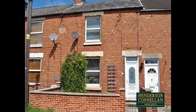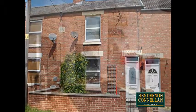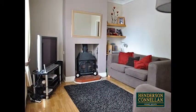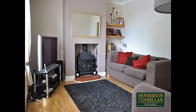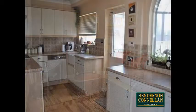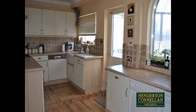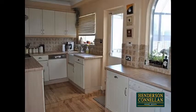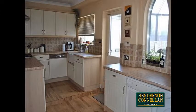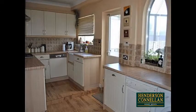Inside, the property offers contemporary decor. Stepping through the entrance hall with stairs to the first floor, the front-facing living room boasts a feature fireplace with a wood-burning stove and timber-effect laminate flooring. Beyond, the attractively refitted kitchen offers a range of contemporary higher- and base-level units, with roll-top work surfaces incorporating a single-drainer sink and gas hob with extractor above.